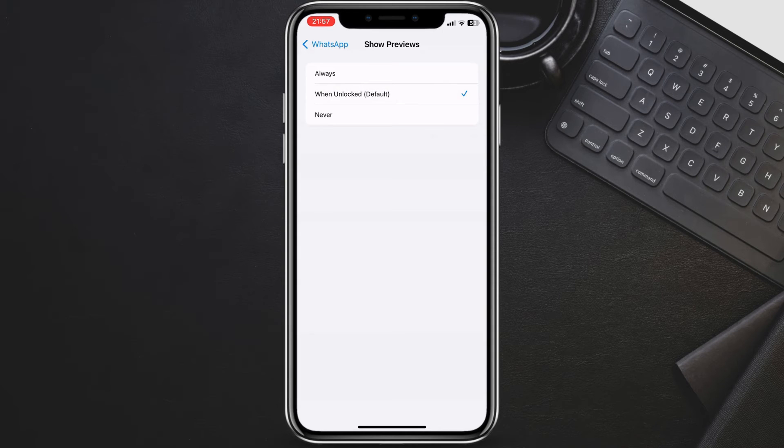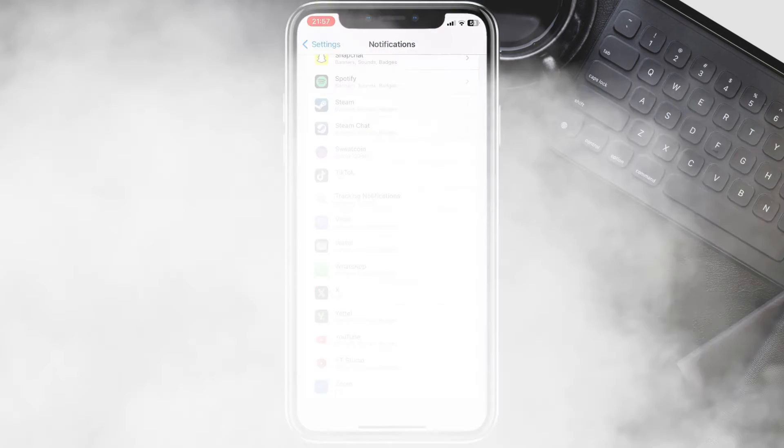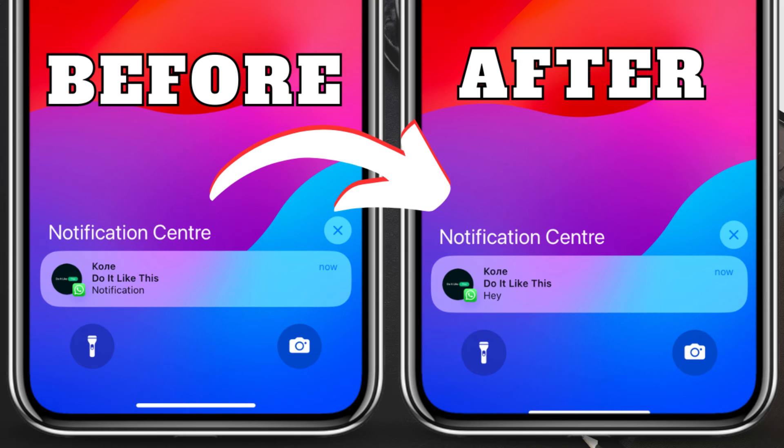Tap on When Unlocked to hide message previews. Now, let's test it out. Send yourself a message on WhatsApp and then lock your phone. You'll see a notification that you have a message from WhatsApp, but the sender and content will be hidden.